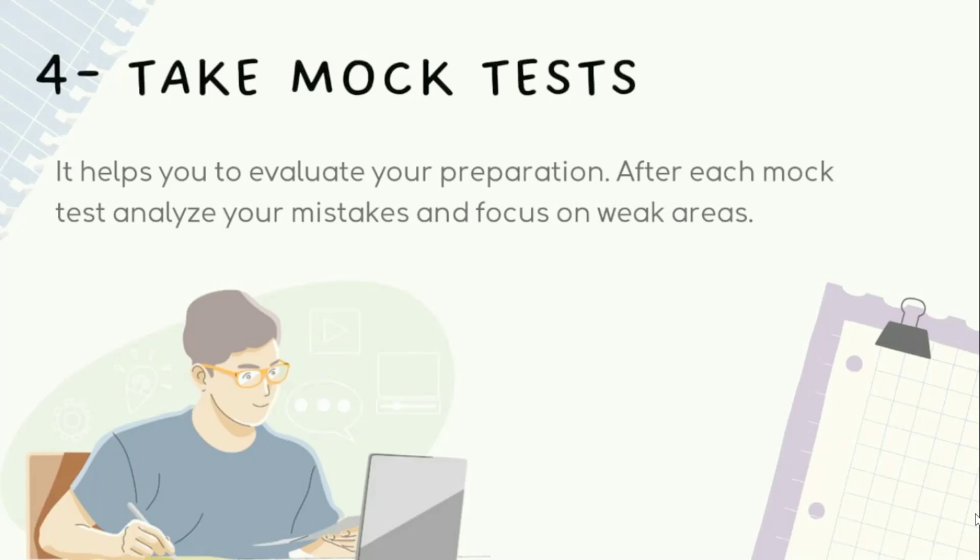After each mock test, it is essential to analyze the results and understand the mistakes made. This analysis helps you identify your weak areas and allows you to focus on them during the remaining preparation period.